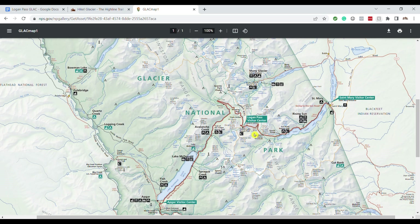As you're driving through the park and out sightseeing, when you get to Logan Pass everybody wants to stop here. Everybody wants to get out and at least stretch their legs because the scenery up here is just so beautiful and there are some cool things to do.